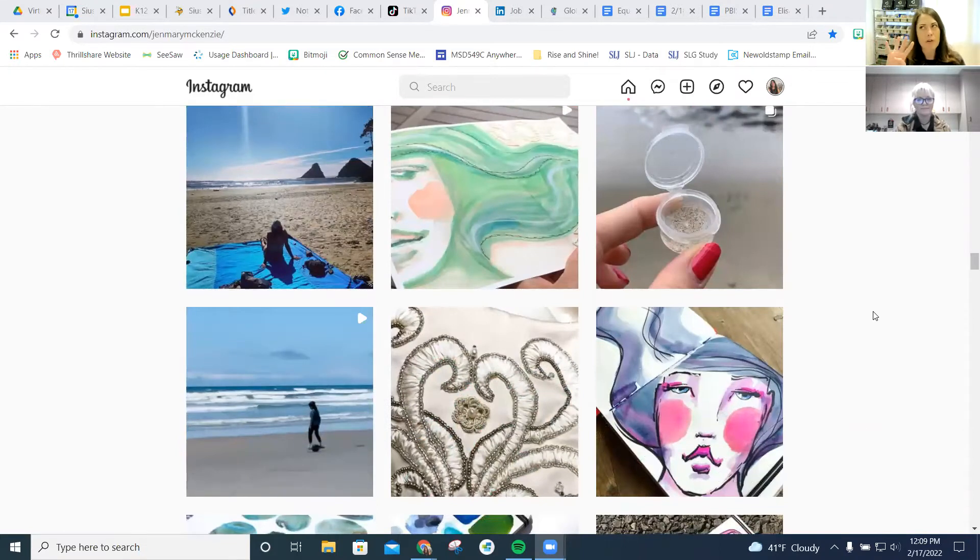Every single month, we usually have about four virtual field trips. With my Fulbright, we're trying to take one trip outside of our community so we can explore the world, and we're focusing those around the United Nations Sustainable Development Goals. This month was water. One of our trips highlights the work inside the school district, one highlights our community, and one is a micro trip.